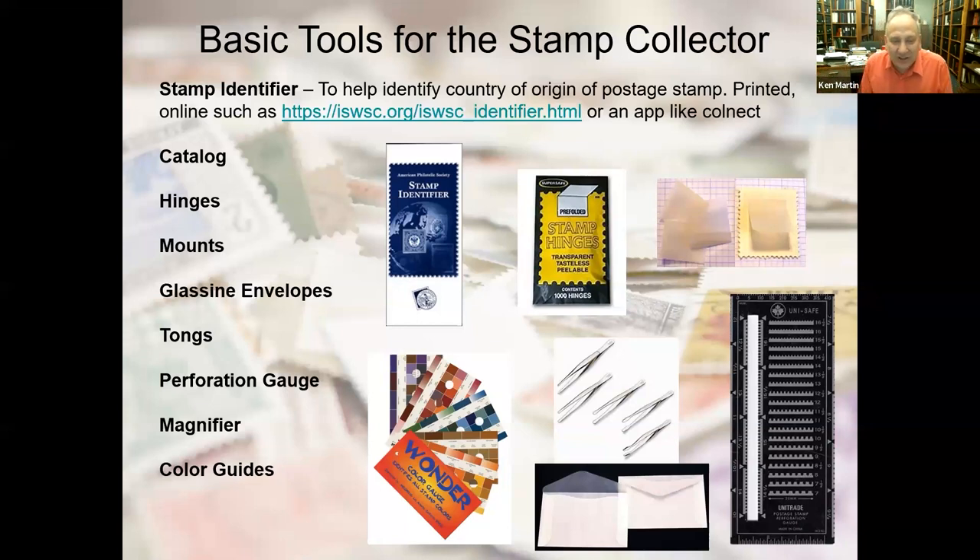Color guides are a little controversial: two different brand color guides can use different names for the same color. You can get a Stanley Gibbons color guide, but it uses names the Stanley Gibbons catalog uses, which may differ from Scott's names for the same color. As a beginner, you need to understand certain basic things — what color is ultramarine, what color is carmine. A relatively inexpensive color gauge may help with color names you don't recognize, though today you can probably search those on the internet as well.